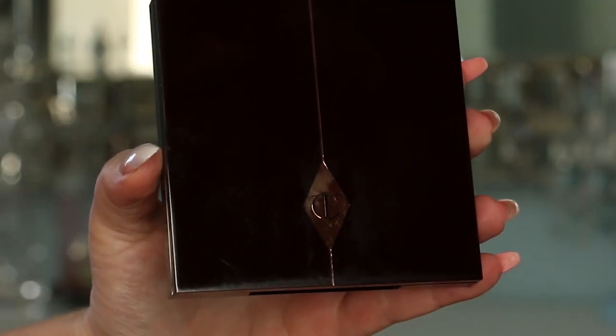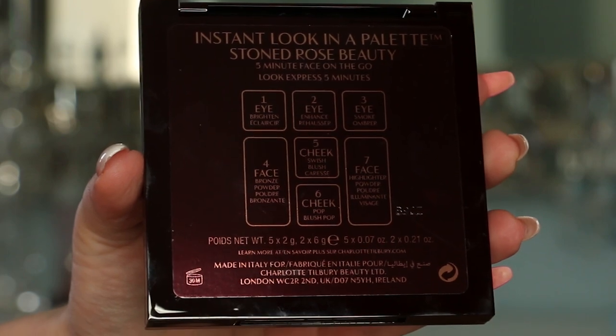On the bottom I can see the open jar symbol with a 30M, telling me that once I start using this product I have 30 months until it expires. When I open up the box the internal packaging is Charlotte's typical aesthetic. There are 7 powders in total: 3 eye, 2 face, and 2 cheek, each labeled with their purpose.